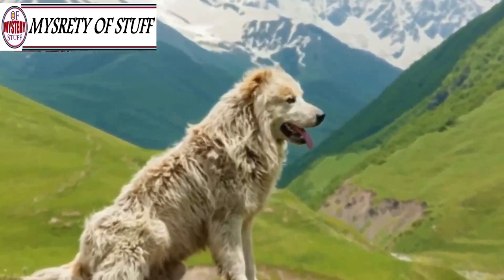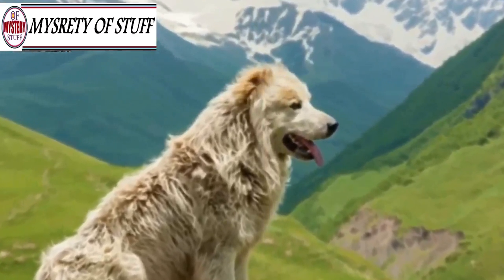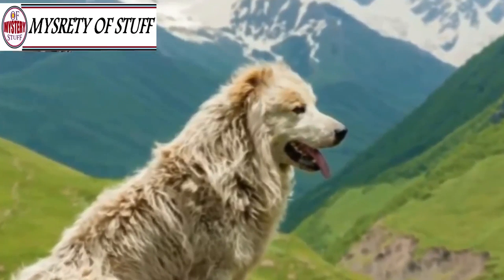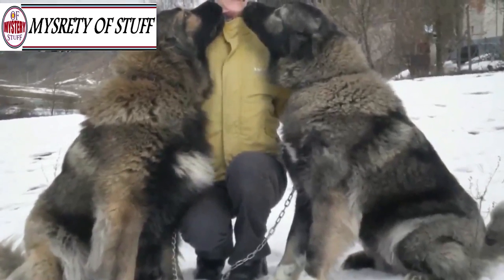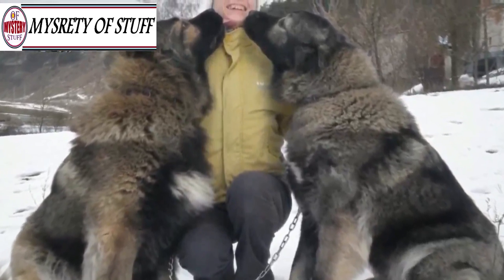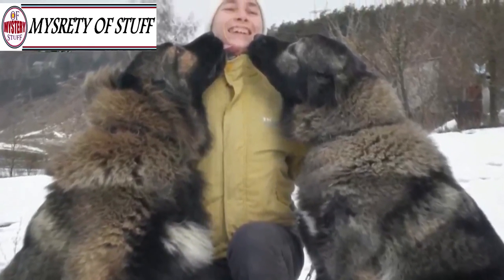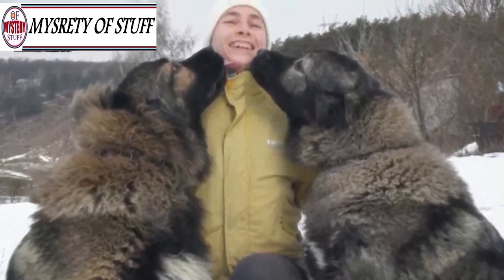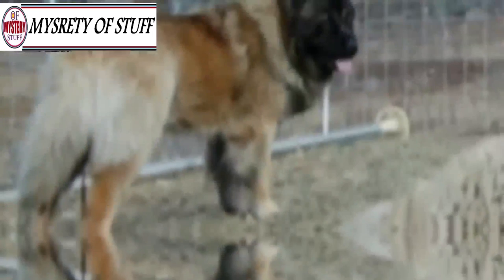The Caucasian Ovcharka, as these dogs are also called, were actually first bred in the mountainous Caucasus region located between the Black and Caspian Seas. At that time, breeders weren't raising these dogs for their looks. Rather, they were breeding them purely for practical purposes, which helps to explain their massive frames and coarse coats.